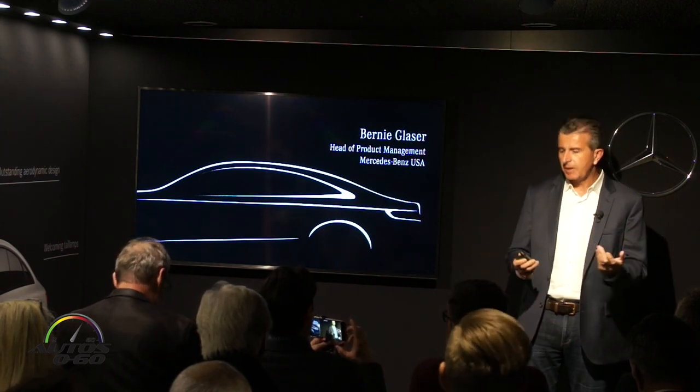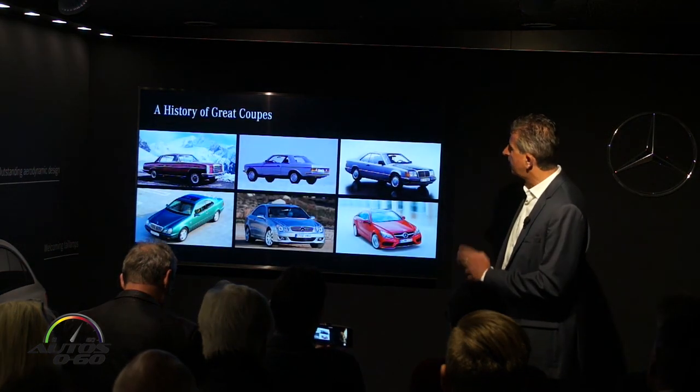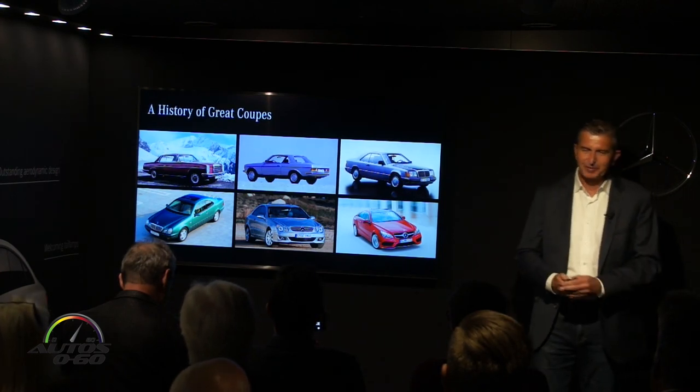So let's start with the beauty of the car. Actually, as Mercedes, we start with history, and I think I should have started right away with that.